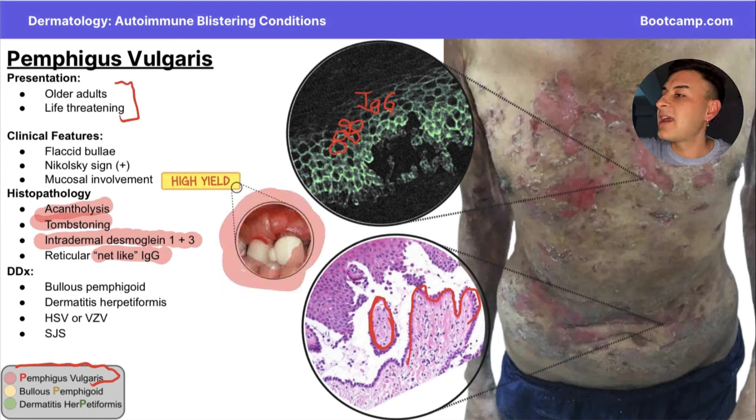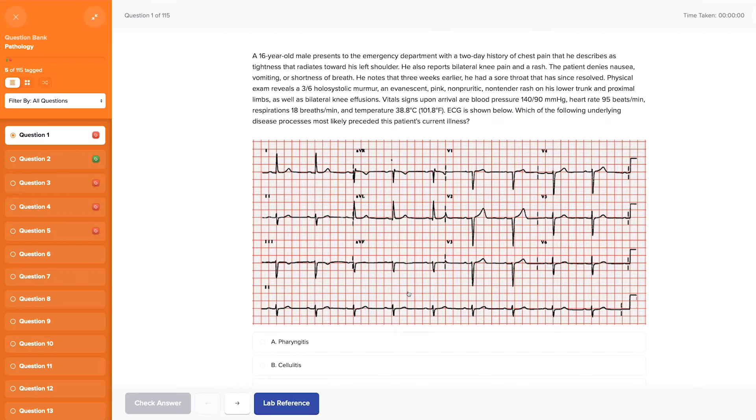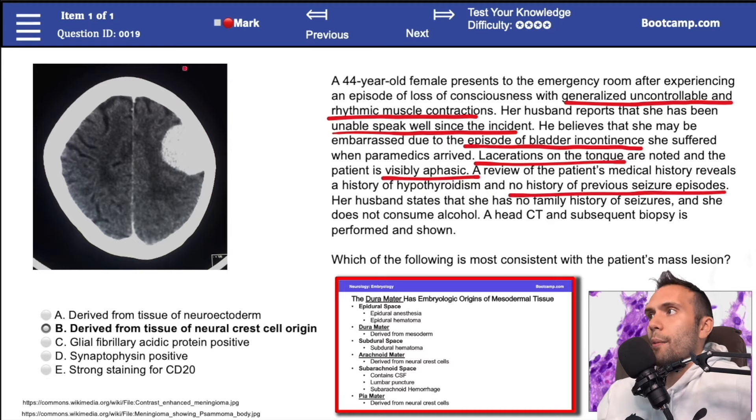We have hundreds of tutor-led videos that will teach you everything you need to know for the exam, chapter question banks that will help you retain the information, and real board-style questions that will help you simulate test day and get you fully prepared so you can pass your boards with confidence.